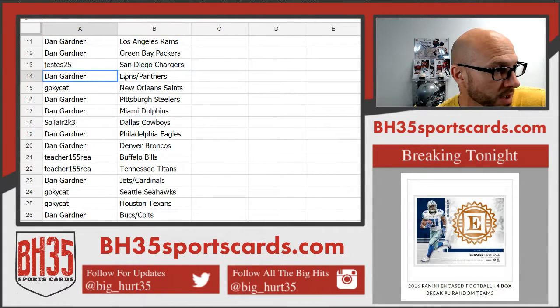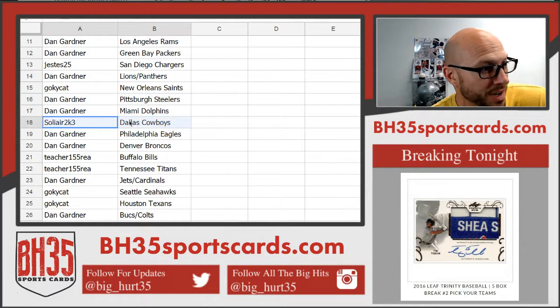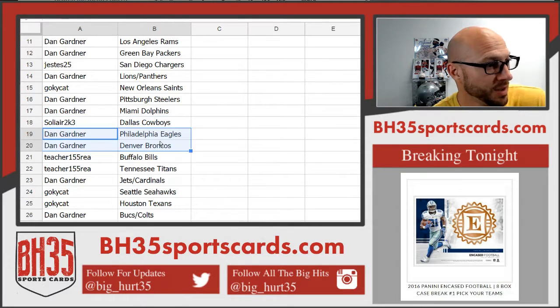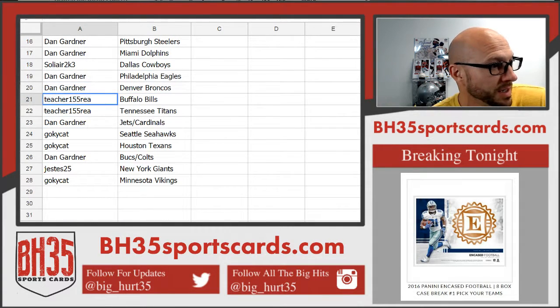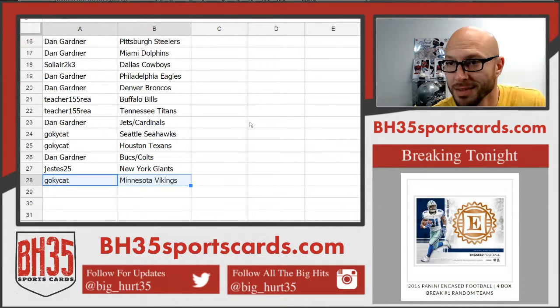J. Estes — Chargers. Dan G — Lions, Panthers. Go KY Cat — Saints. Dan G — Steelers, Dolphins. Solier 2K3, one spot — got the Cowboys. Dan G — Eagles and Broncos. Teacher — Bills and Titans. Dan G — Jets, Cardinals. Go KY Cat — Seattle and Houston. Dan — Bucks, Colts. J. Estes — Giants. And Go KY Cat — Vikings.